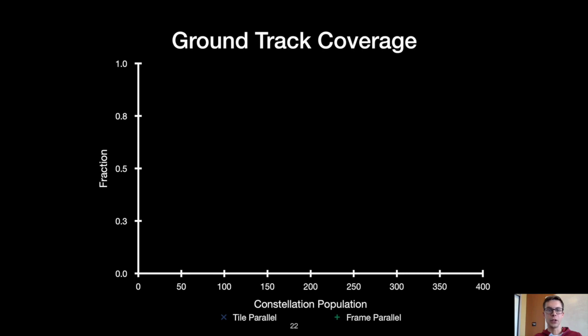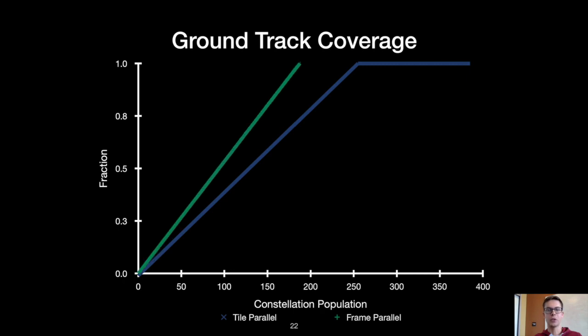Now looking at ground track coverage: a close-spaced tile parallel constellation provides the lowest latency, but every single satellite has to operate its camera over every single frame. On the other hand, frame parallel constellations capture each frame exactly once across the entire constellation. Since these devices are energy-constrained, the energy for the extra camera captures in tile parallel ends up reducing ground track coverage — energy that could have been spent on processing is instead consumed by more frequent camera use. In this case, both constellations achieve full coverage with about 200 nanosatellites, which is comparable to the population of existing constellations.